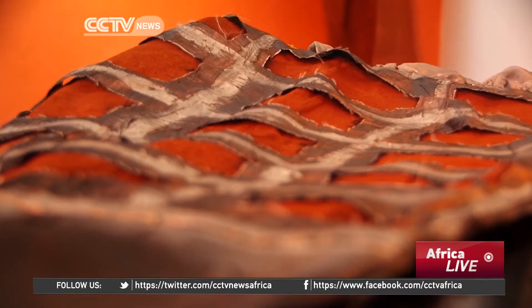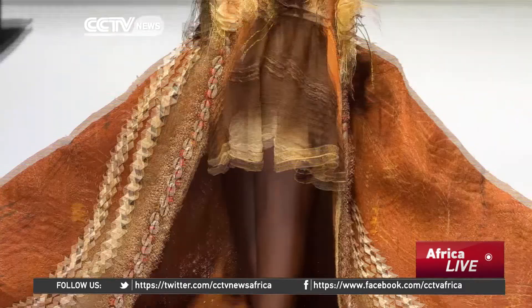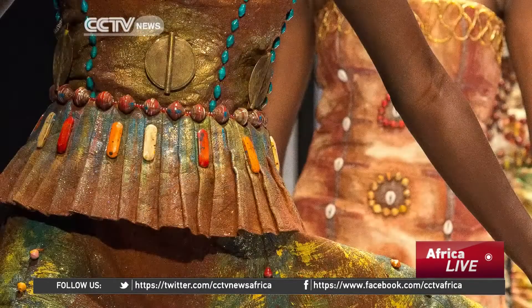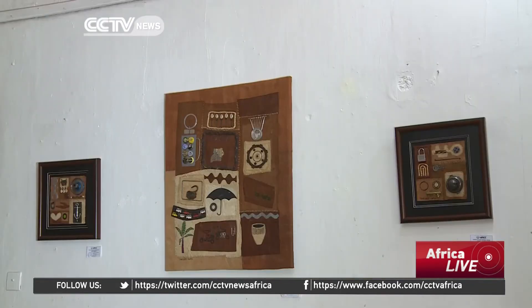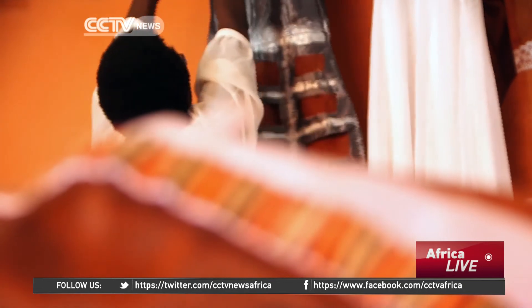The demand for bark cloth is however good news for skilled craftsmen like Paul Bukenya. On the other hand, Uganda's emerging designers and artists remain hopeful that bark cloth will be the next environmentally friendly fabric. Mike Kobalike, CCTV, Kampala.